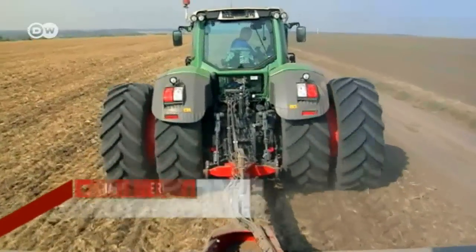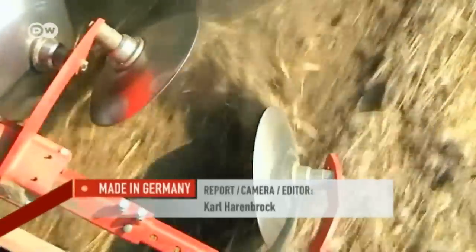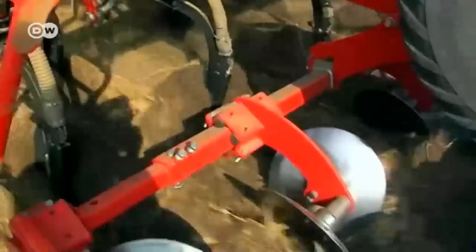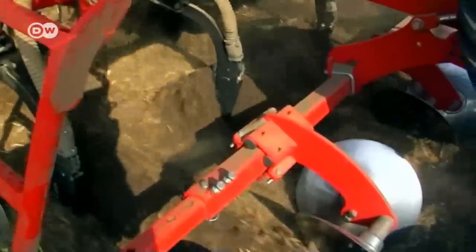The wheat planting is in full swing. Agriculture is one of Ukraine's most important industries, and grain farmers harvested a bumper crop in 2016 — a record year for the industry.